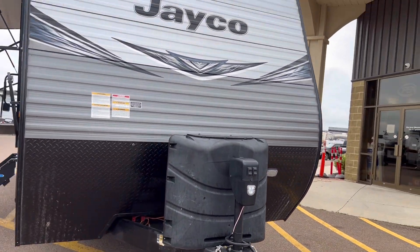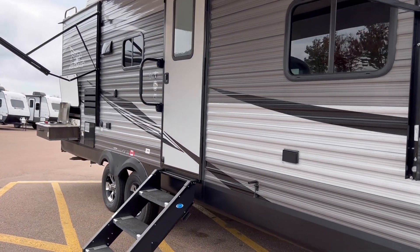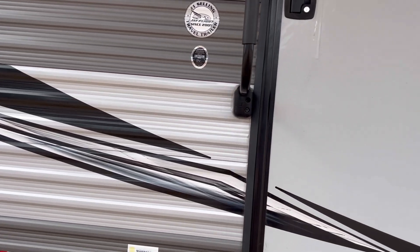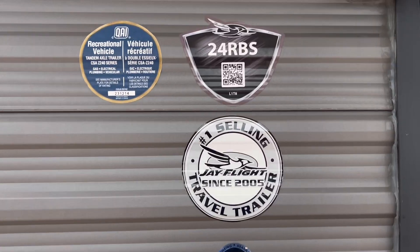We've got a power tongue jack on the front. Looking good — we have not had a chance to clean this yet, of course. However, I gotta say, it doesn't look too bad at all. Underbelly insulation.